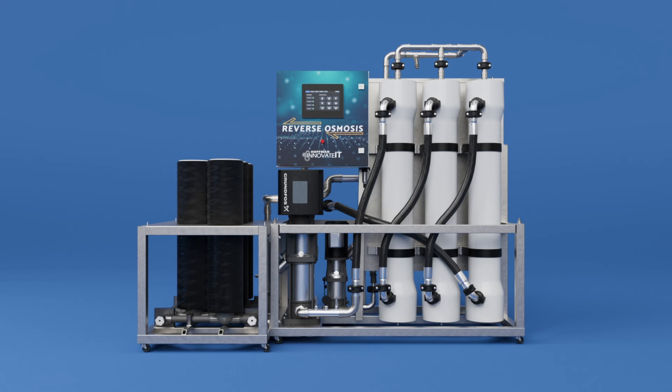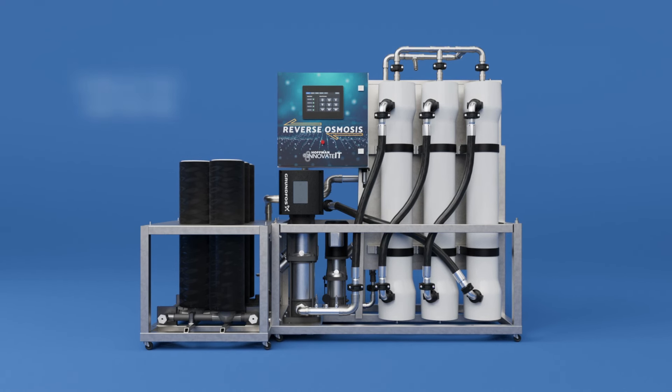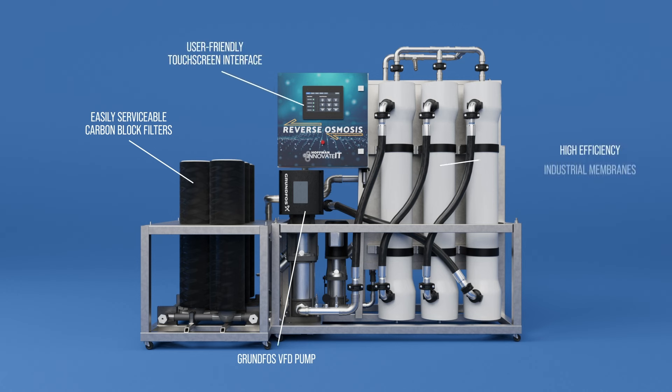Innovate-It's groundbreaking Reverse Osmosis System features stainless steel construction and premium componentry, including easily serviceable carbon block filters, a Grundfos VFD pump, a user-friendly touchscreen interface, and high-efficiency industrial membranes, which contain 30% more active area than a conventional 12-membrane system.